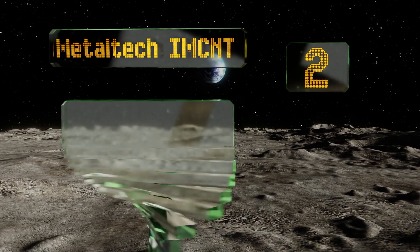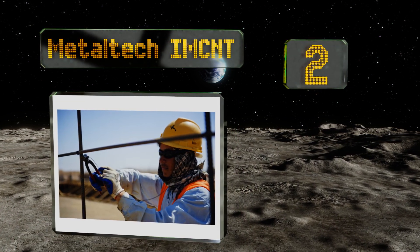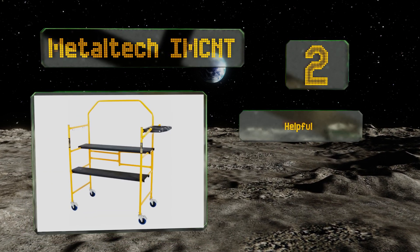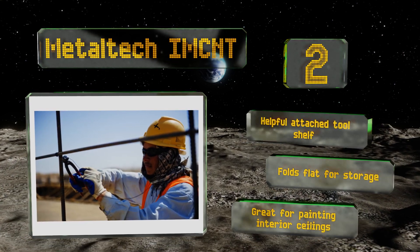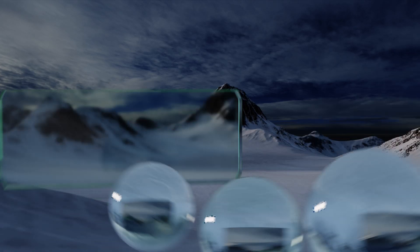At number two, the Metal Tech IMCNT is an affordable option that's perfect for the home DIYer. It has two platforms at different levels that allow you to work on multiple aspects of a project without having to constantly step down and adjust the height. It includes a helpful attached tool shelf and folds flat for storage. It's great for painting interior ceilings.